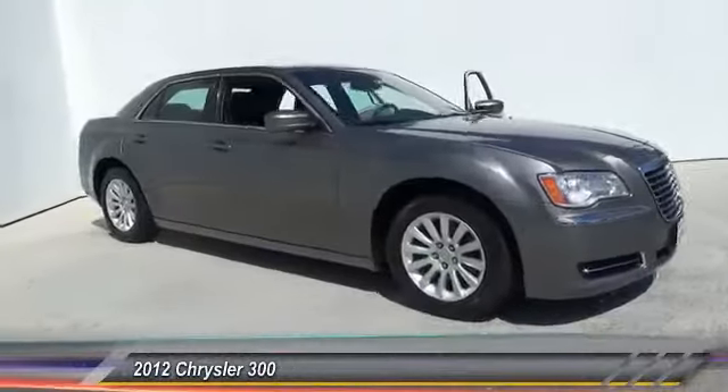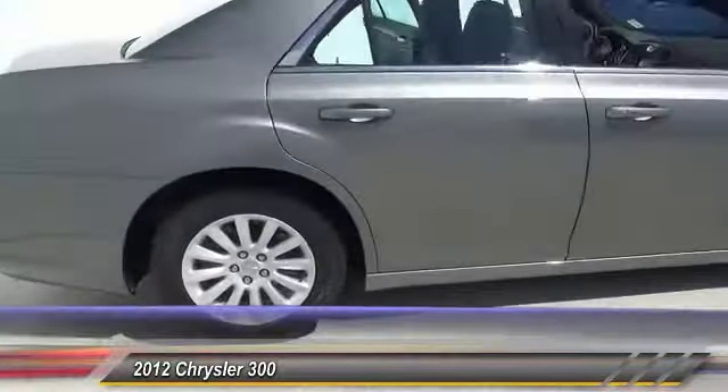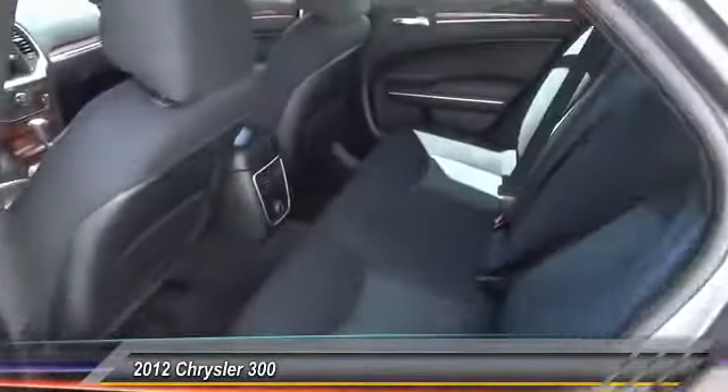The 2012 Chrysler 300. The Chrysler 300 combines sport and luxury in one unique and powerful package. If you're looking for elegance and performance, the 300 delivers.